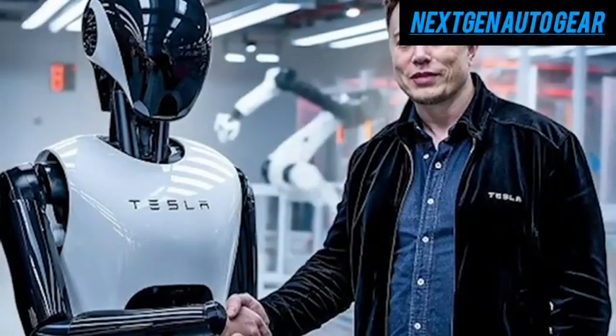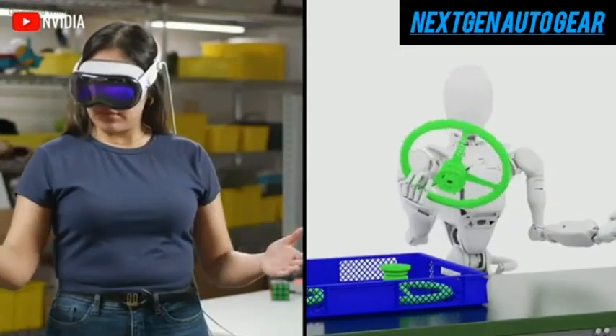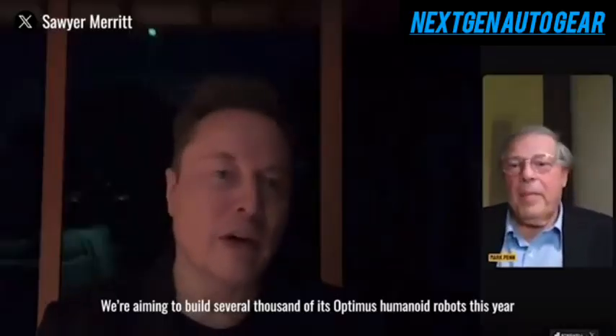Musk also predicted long-term demand for humanoid robots could exceed 20 billion units globally, based on Earth's 8 billion people, many of whom might want robotic assistance for work or home. While this figure is speculative, it reflects Musk's belief in the transformative potential of Optimus.